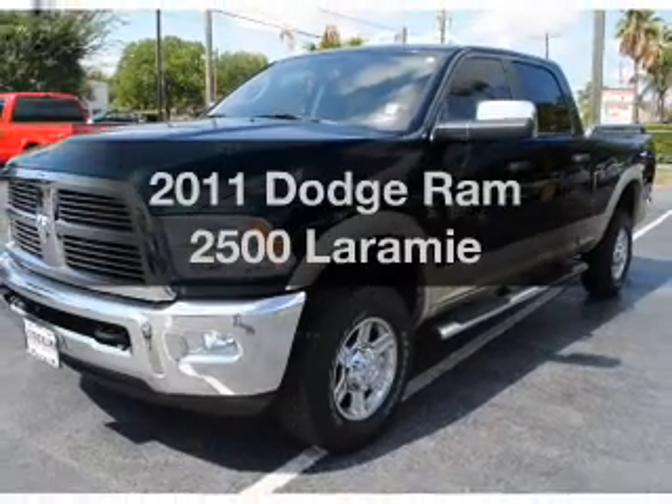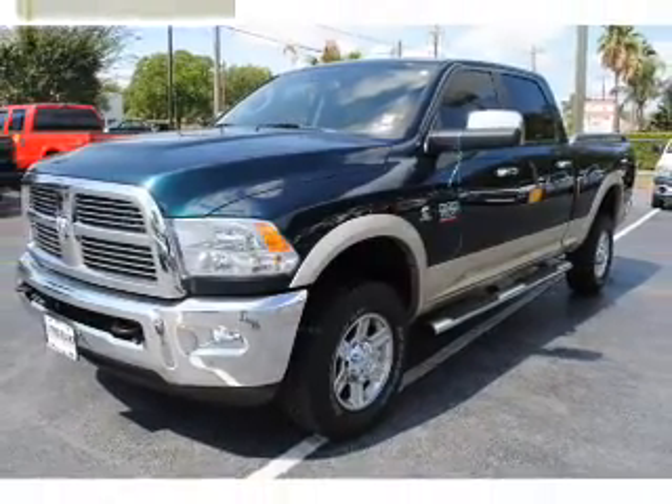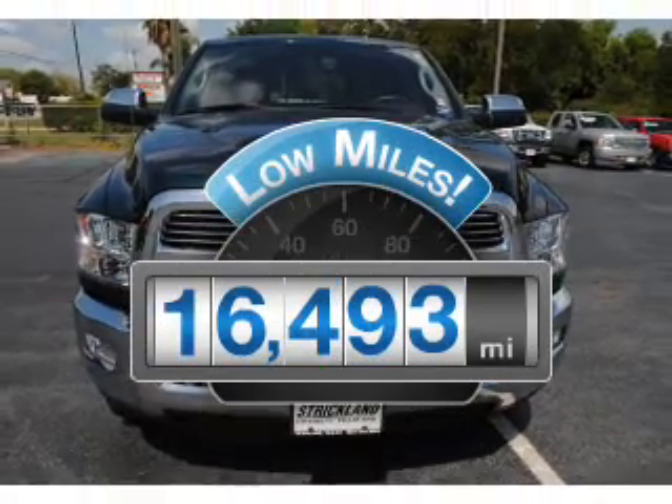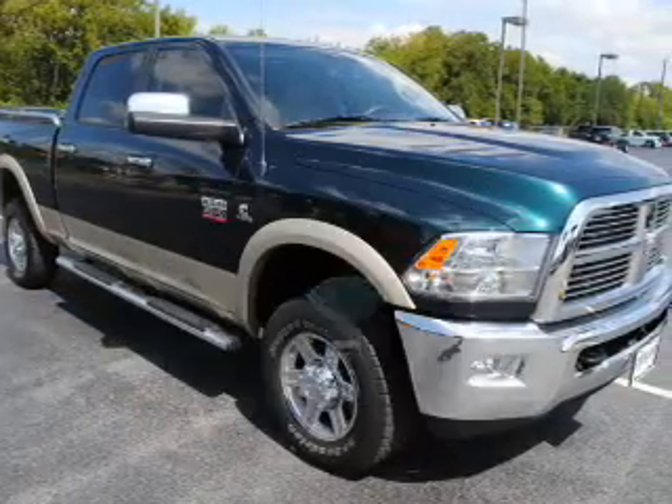Check out this 2011 Dodge Ram 2500. This is the set of wheels you've been looking for. Why worry about high mileage? Choosing a ride with lower mileage is the right choice for your busy life.